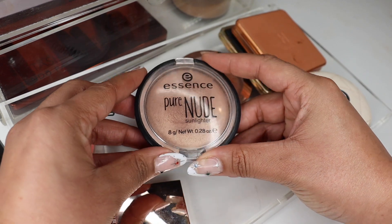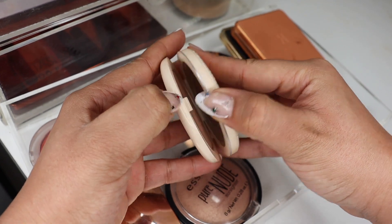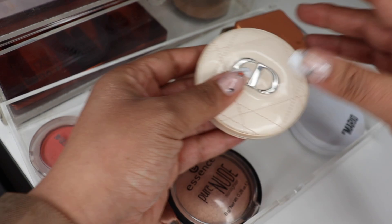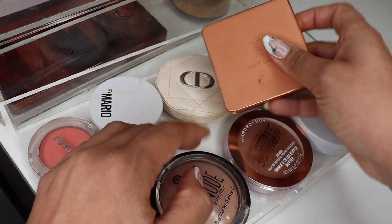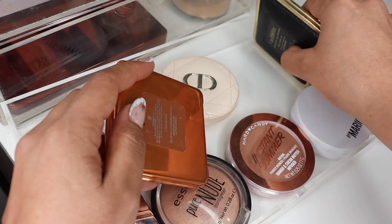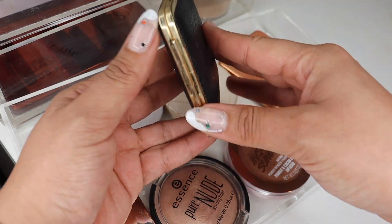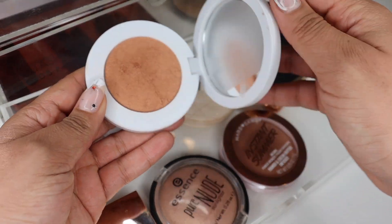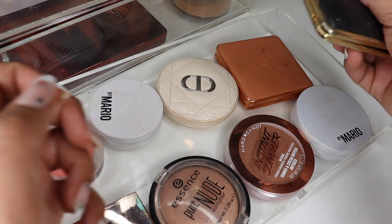I grabbed the Essence Pure Nude Sunlighter — a really great, easy everyday highlighter. I also have this Dior Show Fancy Nude Glow — a slightly different shade for me but I actually love the way it looks on my skin. Then I grabbed the Hard Candy Instant Summer Natural Bronzer at Walmart. There's also a House Labs product I love for eyes and face — the packaging is so nice — and a piece from the Estée Lauder x Victoria Beckham collection, which is weighty and gorgeous. Then another Makeup by Mario highlighter in bronze that I've been using as a blush topper.